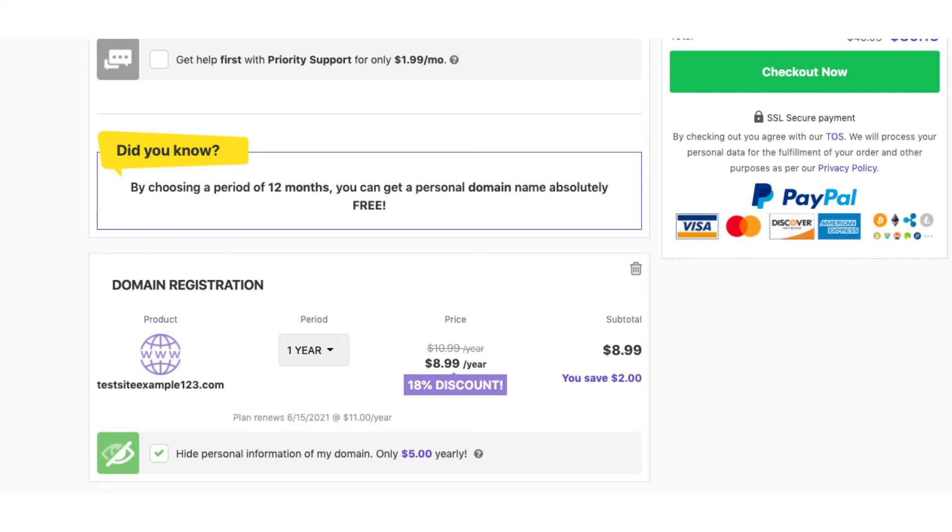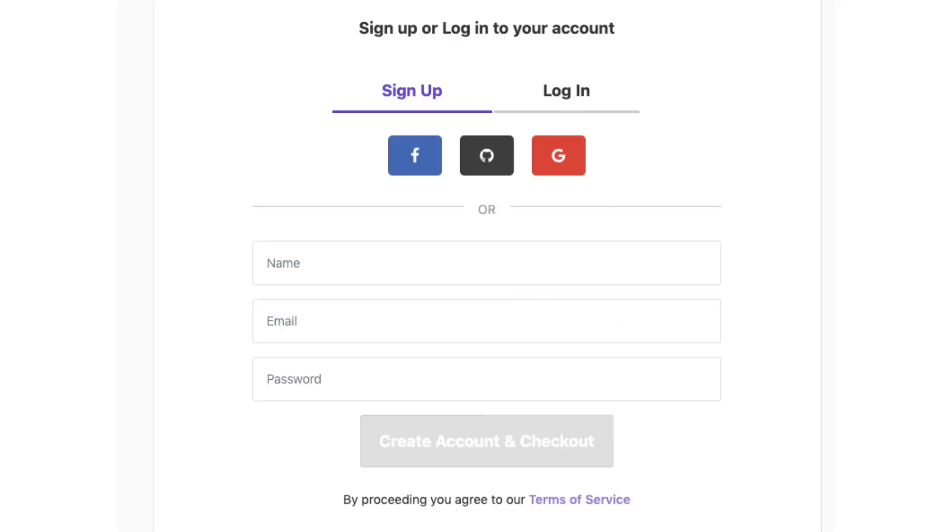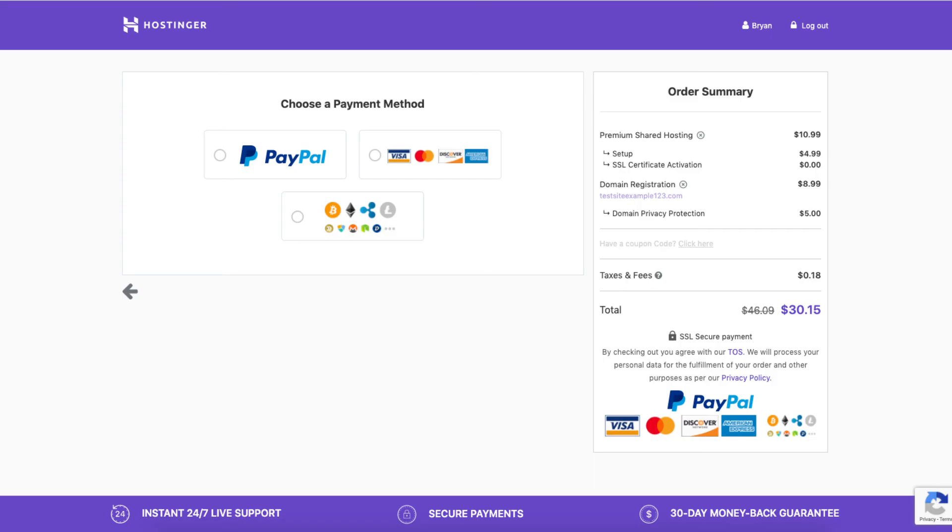That's completely up to you though. Click the Checkout Now button. You'll now want to enter your name, email, and a password, then click the Create Account and Checkout button. You can now choose a payment method and enter your payment information based on the way you chose to pay for Hostinger hosting.